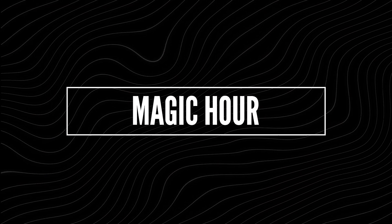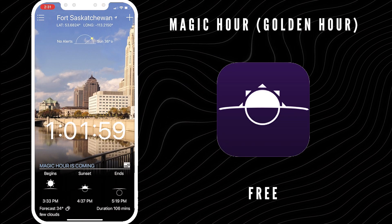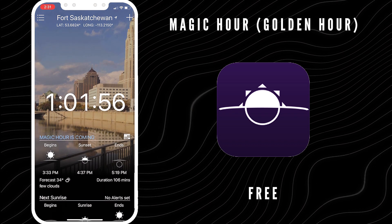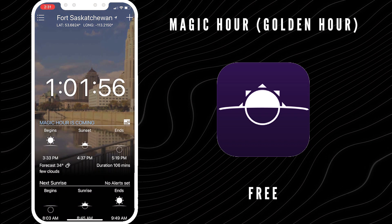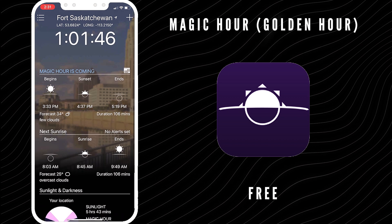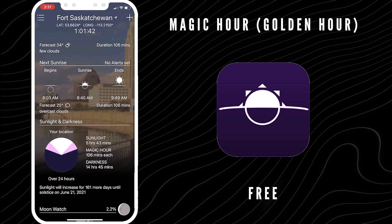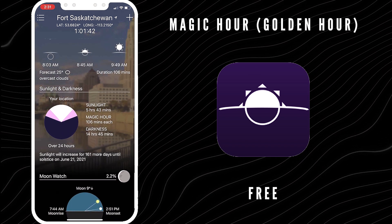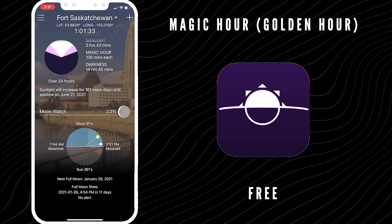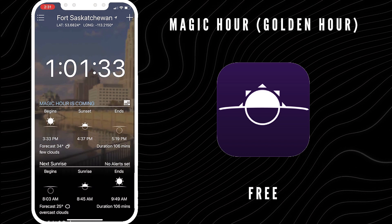Number three is Magic Hour — it's free. Magic Hour, also called Golden Hour, is the time of day around sunrise and sunset when the light is great for photography and cinematography. It is typically when the sun is between six degrees below the horizon to six degrees above. This sunlight is evenly dispersed and helps you create great photos. Magic Hour makes it easy for you to know when Magic Hour is coming and how much time you have left once it begins. After the Photographer's Ephemeris, this is my second go-to.